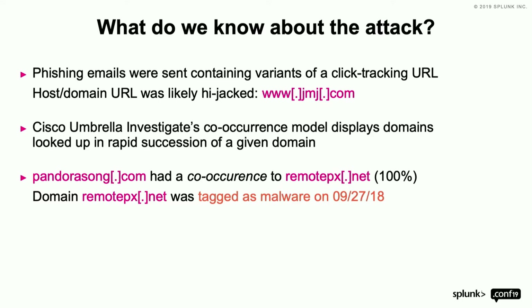We saw co-occurrences of particular domains that looked like springboards or end-result URIs, all around one particular domain. PandoraSong.com had a co-occurrence with RemotePX.net 100% of the time. If something comes right before or after with 100% co-occurrence, you can figure out that RemotePX.net is either a springboard, a referrer, or where you ended up after being redirected.